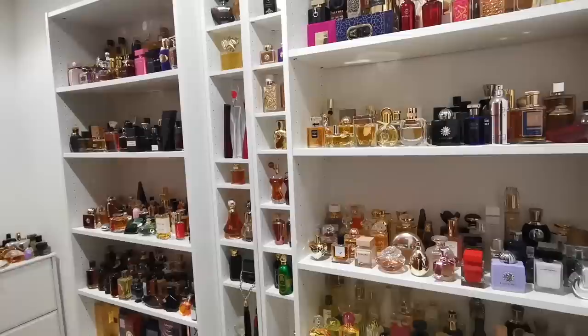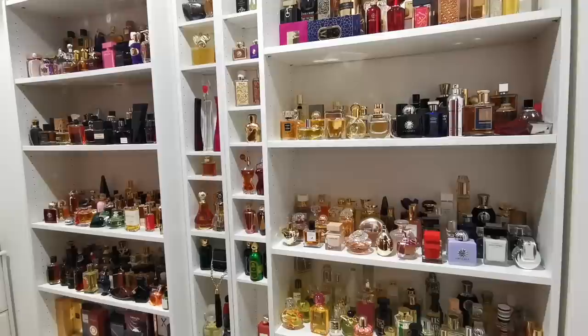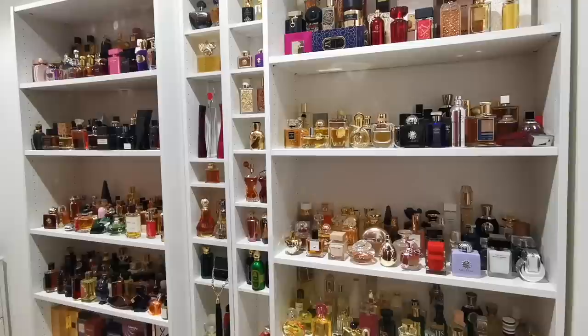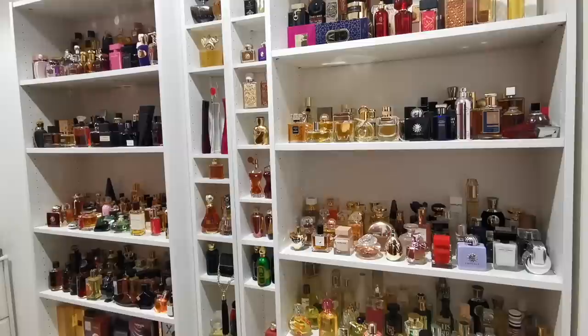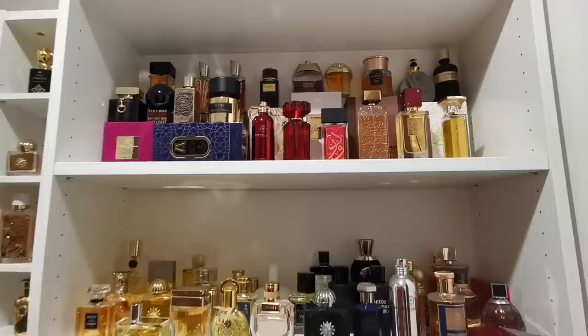Let me tell you about the logic behind the organization. A couple of months ago I decided to rearrange my fragrances. Before, I used to arrange them according to brand name, but I found that with that arrangement I would lose and forget many fragrances. So I realized the best option for me would be to rearrange them according to the family they belong to. Now it's really easy to find the fragrance that fits my mood for the day.